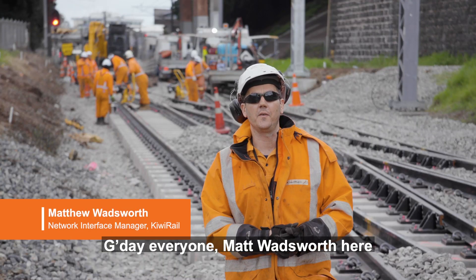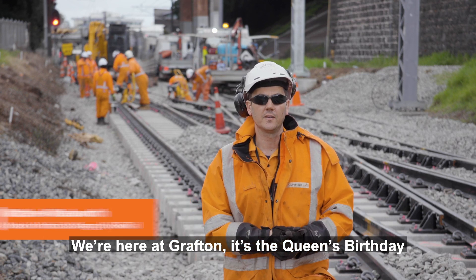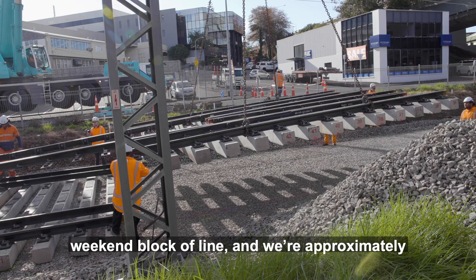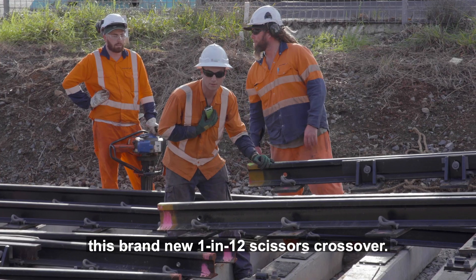G'day everyone, Matt Wadsworth here from the QRail Auckland Metro team. We're here at Grafton — it's Queen's Birthday weekend blocker line. And we're approximately three quarters of the way through putting in this brand new 1 in 12 scissors crossover.